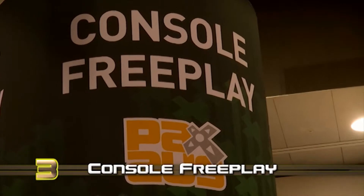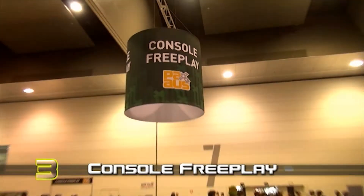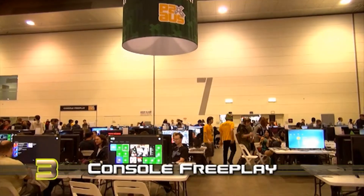In at number 3 it's the Console Free Play area. With a bunch of consoles set up, attendees were given the chance to play some games, new and old.